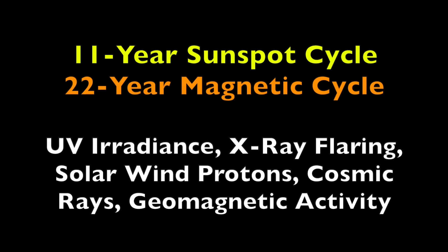These cycles on our sun are 11 years — the sunspot cycle — and the full magnetic cycle of 22 years. During these cycles, there are significant changes in ultraviolet irradiance, X-ray solar flaring, solar wind speed and density, cosmic ray flux to the Earth, and geomagnetic excitement.